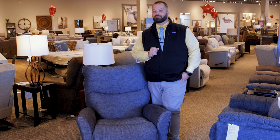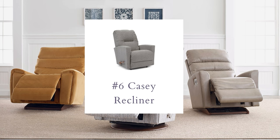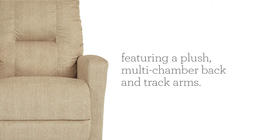Big things come in small packages — this is the Casey. Our smaller-size chair is great for smaller spaces where you don't have a lot of room, like apartments. With a sleek tailored design and track arms, it gives you a great modern look for that smaller space.